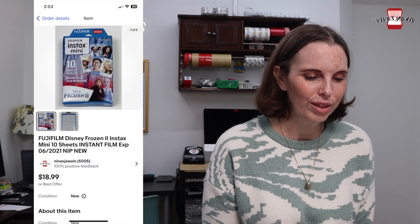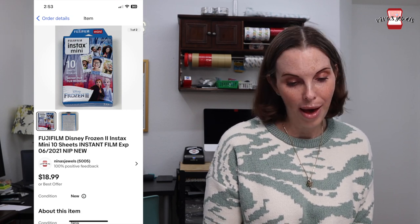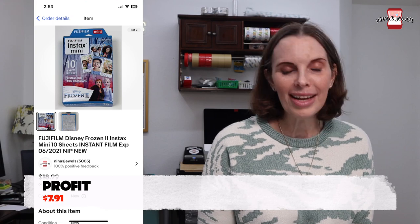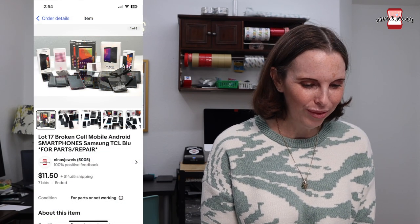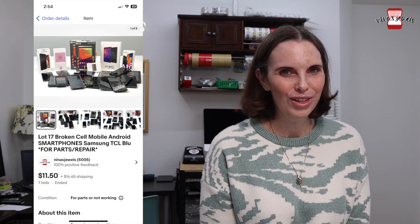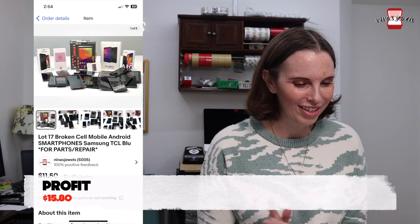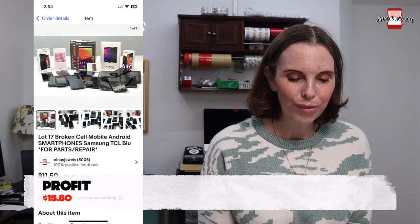Next was another item from that storage unit — a Fujifilm Disney Frozen 2 Instax mini tin sheets of instant film, new in the package. We paid $1.16 for that and it sold for $15.18 on offer to buyer. Next up was yet another storage unit item — a lot of 17 broken cell phones for parts or repair. We paid $1.16 for those and they sold for $36.40.